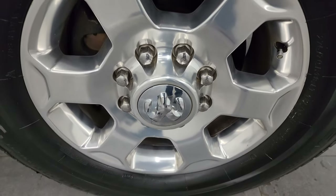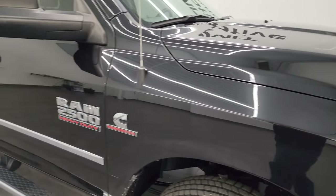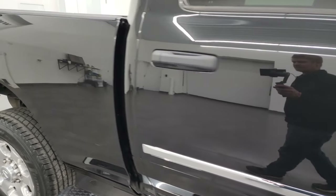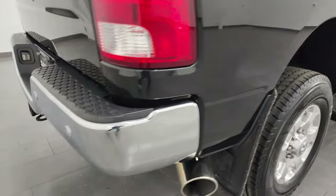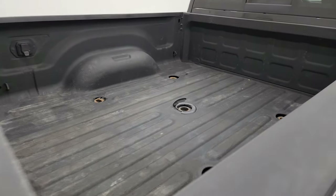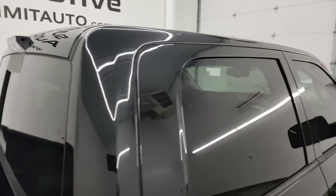Passenger side front wheel — no major scuffs or scrapes on there. As you go down this side of the 2016 Ram 2500, take note of how clean that body is, how reflective and mirror-like that paint is. We take these HD videos so if you are far away or cannot make the trip, you can see the truck, hear the truck, and have confidence in what you're looking at before you even get here.